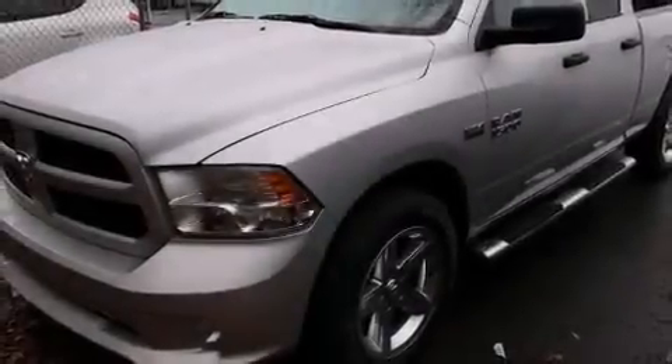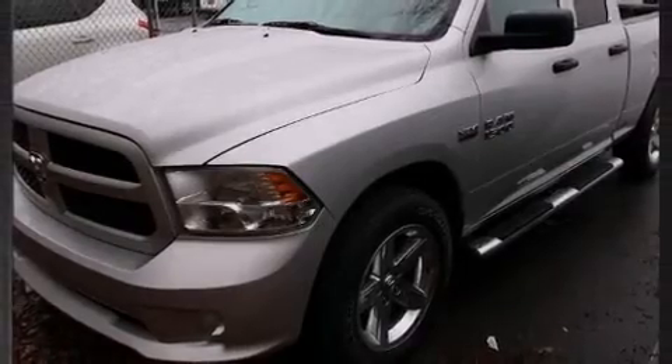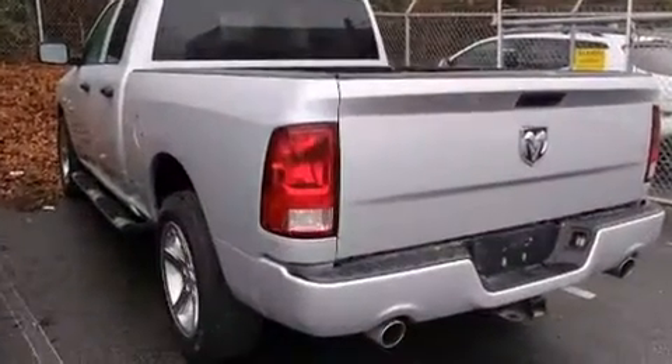This four-door, six-passenger truck still has fewer than 70,000 miles. It features an automatic transmission, rear-wheel drive, and a powerful eight-cylinder engine.